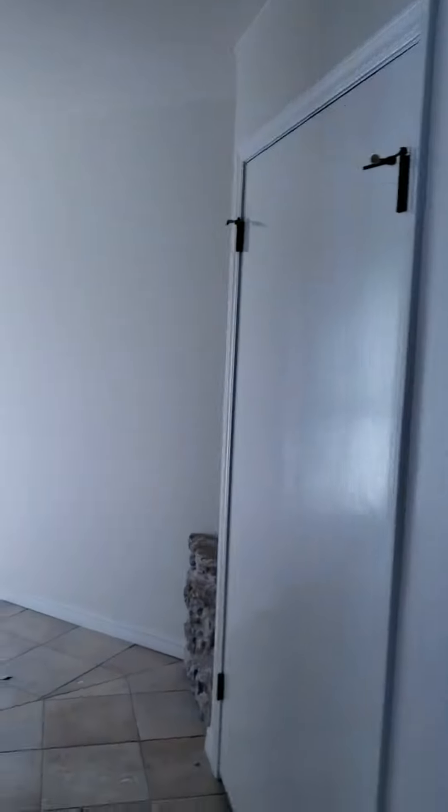Office. Half bath is being redone also. I don't know if I told them to take that soffit down. Another closet, second water heater.